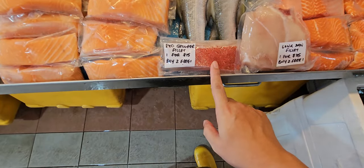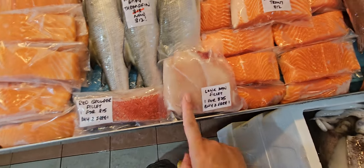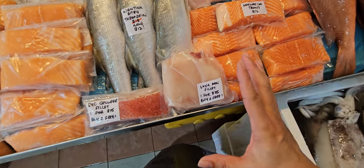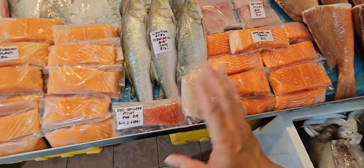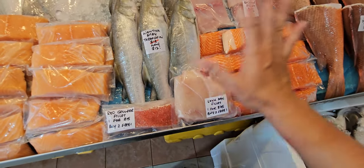Red grouper fillet is normally $15, but for the next two days buy two get one free — same with the long tan. Long tan is a goliath grouper from a 61 kg goliath grouper. These are frozen in my freezer, vacuum packed immediately after cutting so they can last up to three to six months without any quality drop. Long tan is $25, buy two get one free.